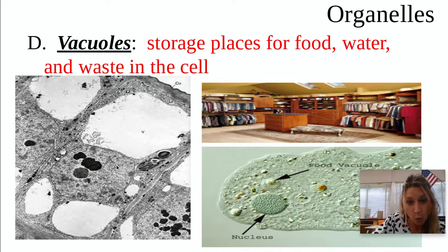Vacuoles are holes in the cytoplasm, and this is for storage. Think of a vacuum that stores all that dirt and waste. This is a place for your cell — it's like a little pocketbook for it to put its food, water, and waste inside the cell. You'll see it's like a little hole, a vacuole.